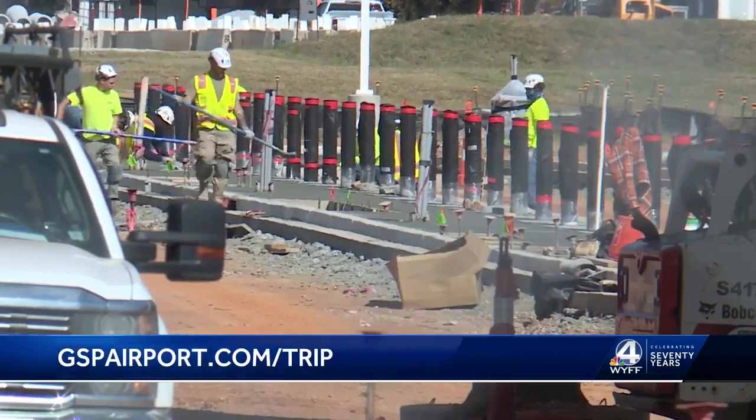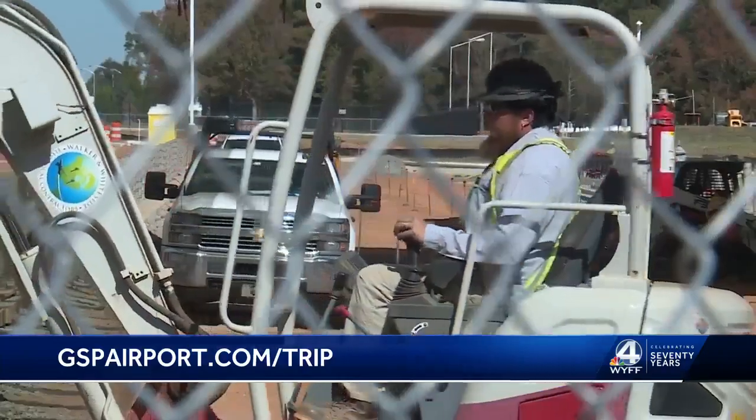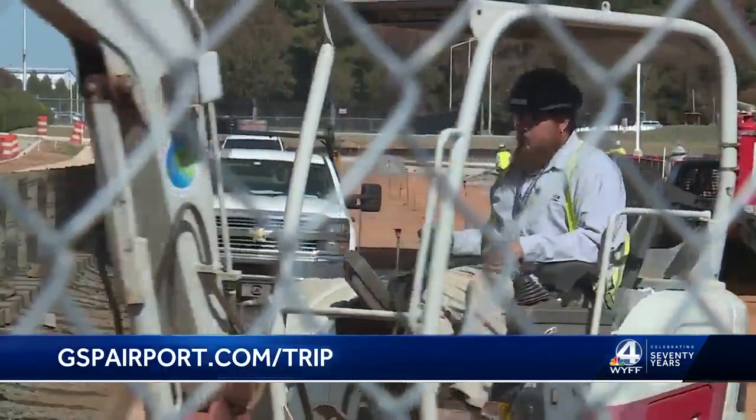GSP has grown substantially with the region since it was built. Some 2.5 million passengers will come through here on a yearly basis. That, of course, is bringing more congestion, especially during peak times. This is an $18 million construction project — it is going to double the length of curbside drop-off and pick-up when it is complete.